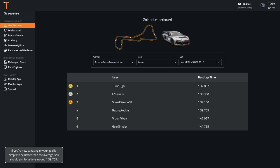If you're new to racing or your goal is simply to be better than the average, you should aim for a time around 1:39.8. Wherever you are in your sim racing journey, if you're wanting to get faster, you can record your laps with Track Titan and compare them to professionally driven laps.